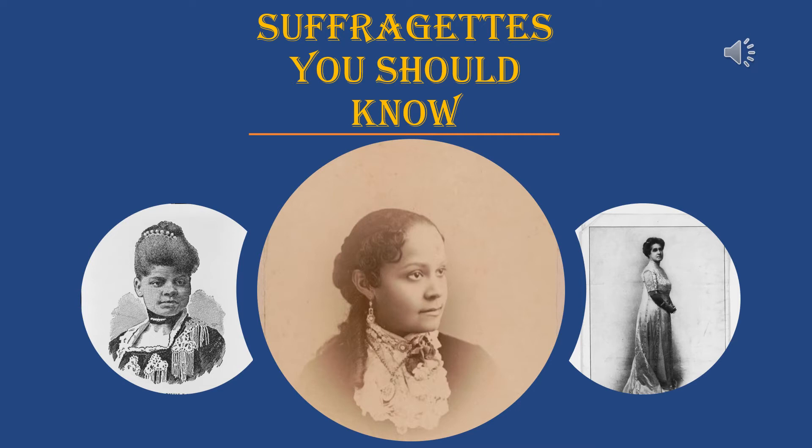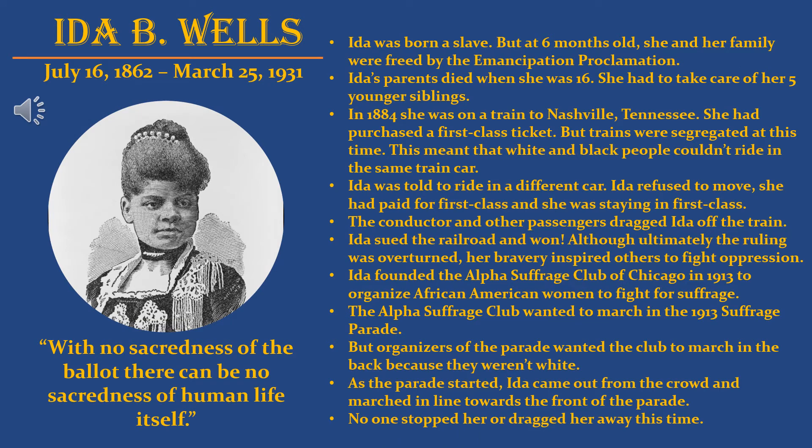Now that we've discussed famous suffragettes you've probably heard of, I want to spend the rest of this time talking about suffragettes you should know but probably haven't heard about — and this is where the lesser-known history part of this lesson comes into play.